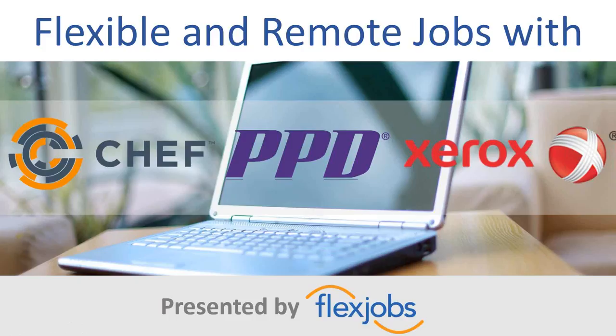Welcome, everyone, to today's webinar. We are here to talk about flexible and remote jobs with three awesome companies: Chef, PPD, and Xerox. This webinar is presented by FlexJobs, and my name is Brie Weiler-Reynolds. I'm the Senior Career Specialist at FlexJobs, formerly Director of Content. I'm very happy to be here with everybody today. Thank you all for attending.